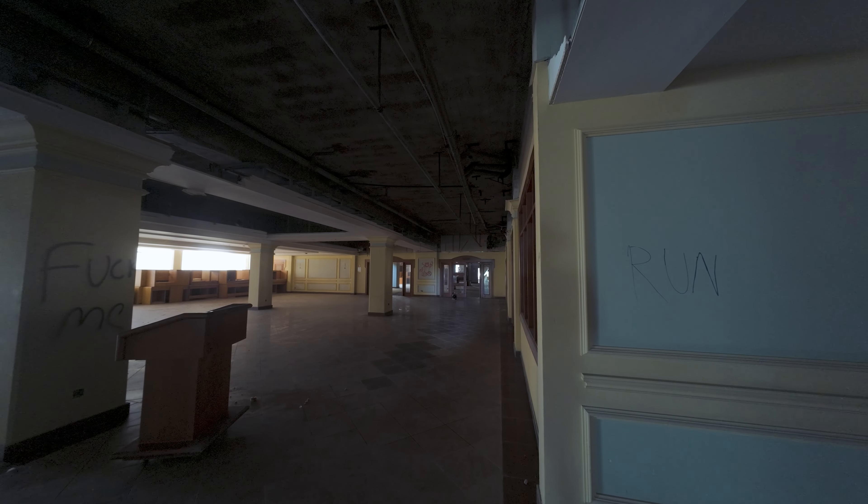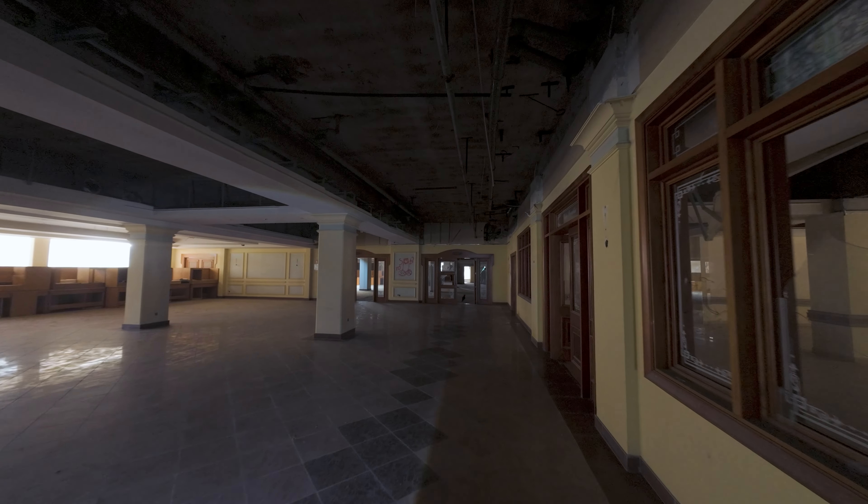There's the lift shaft — and not the escalator as I called it previously. There's a cat here — oh, he scared the living daylights out of me!